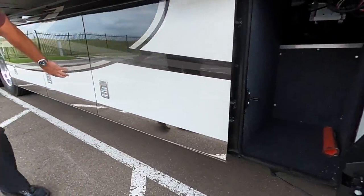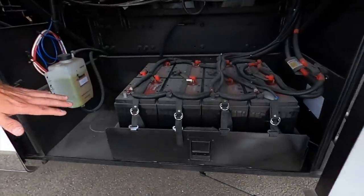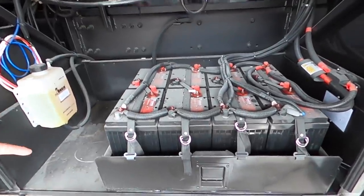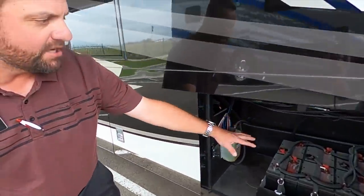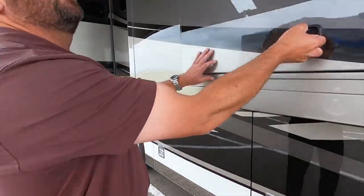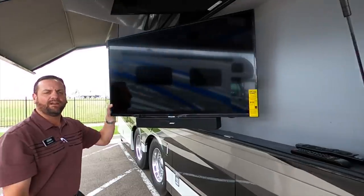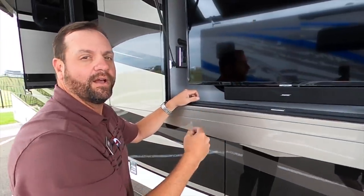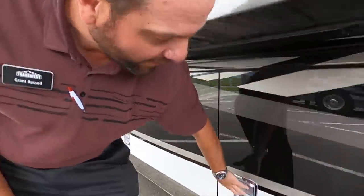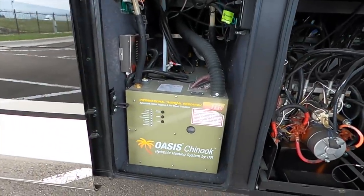Some storage around the front here — nice stainless trim. Notice how much room you've got. Somebody needs to replace batteries — you got a slide tray, plenty of room, slides right out. You've got eight AGM batteries. The outdoor TV pulls out — so when you've got sun glare coming at you, just pull it out to get the glare off. The Bose sound bar is on, and you've got Bose surround sound inside.